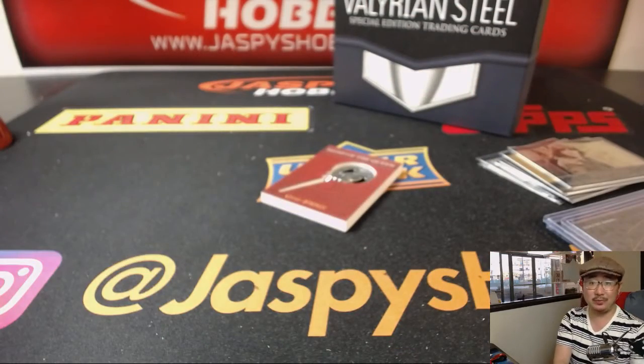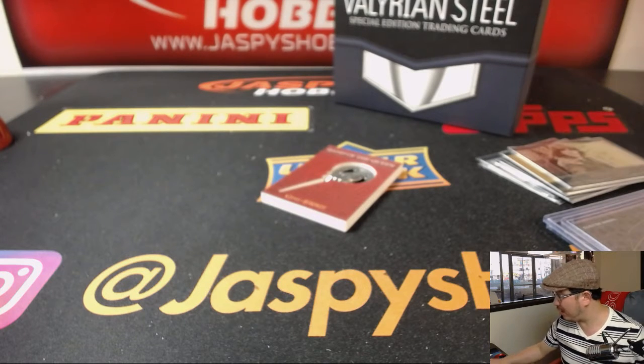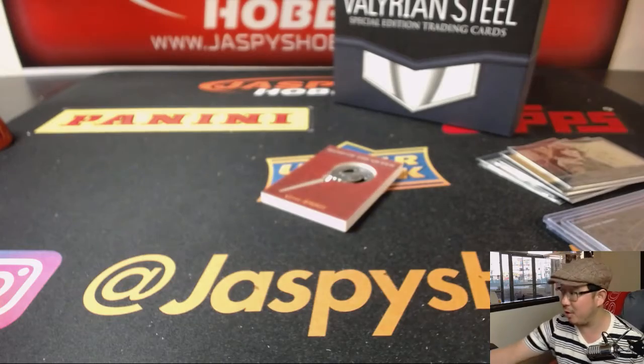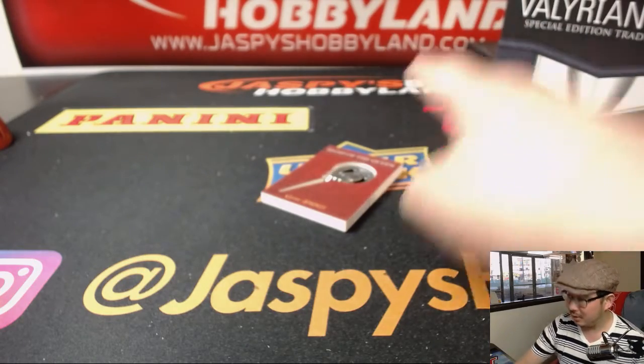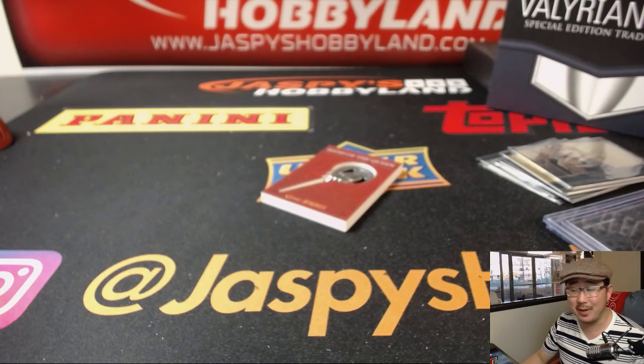Well, there you go Daniel — nice break for you. That was technically break 31. We've got a handful more boxes left, folks. So if you're interested in that Game of Thrones, there'll be more on jazpyshobbyland.com. Check it out. We'll see you next time. Bye-bye.